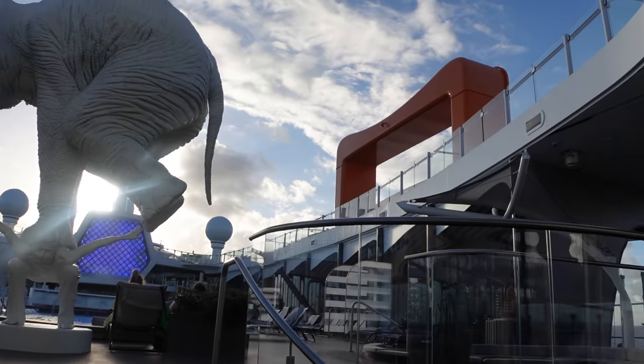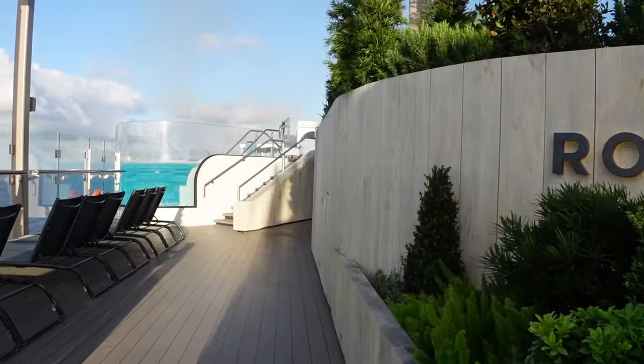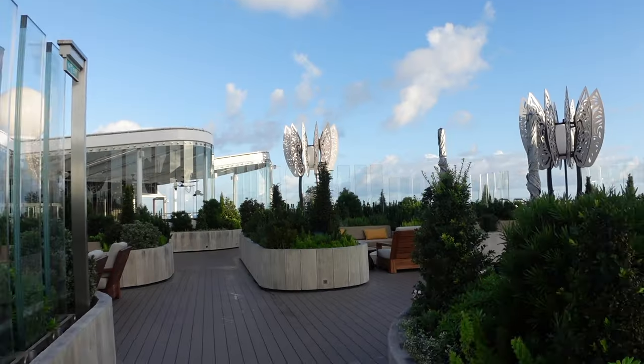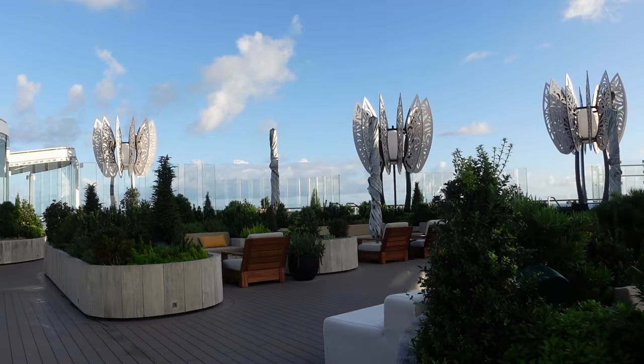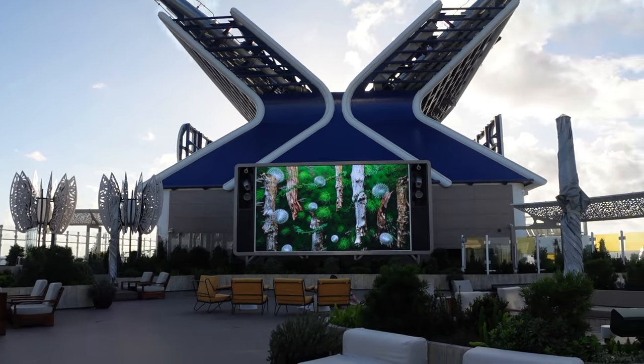The beauty of waking up early and starting the day early is that most of the guests are still asleep, so you get to walk around and enjoy the view without a whole bunch of people around. Here is a mini tour of some of my favorite spots on board.